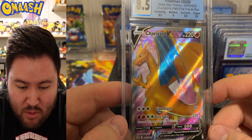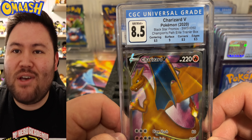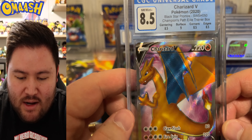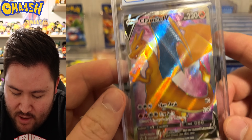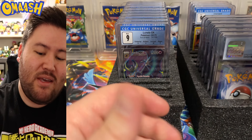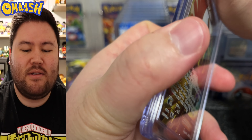Tough on the promo card, but you can see why. This is why I love subgrades — 8.5 all around except the surface got a 9. You can see that top surface is pretty rough right there. A lot of these promos, because they were just thrown into the ETBs, they were just kind of damaged — not hard, perfect cards.